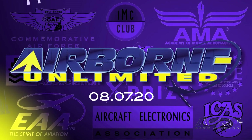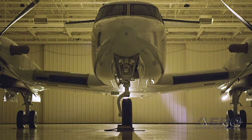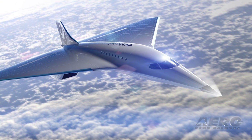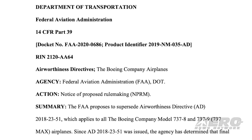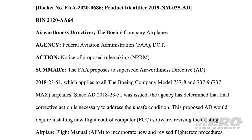Coming up on today's episode of Airborne Unlimited: the Beechcraft King Air 360 is almost here, Virgin Galactic unveils Mach 3 aircraft design, and the FAA posts the Boeing 737 MAX NPRM for early public review.